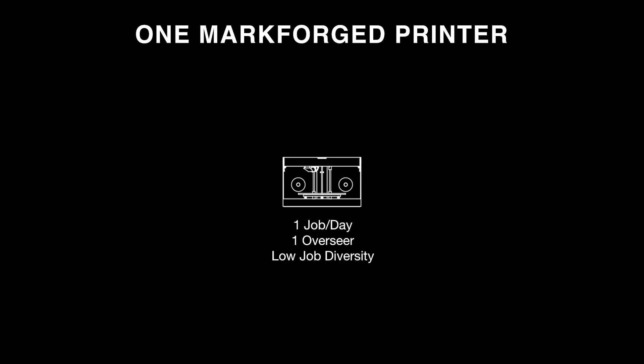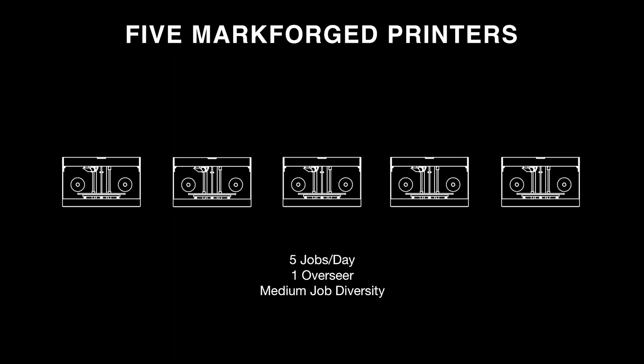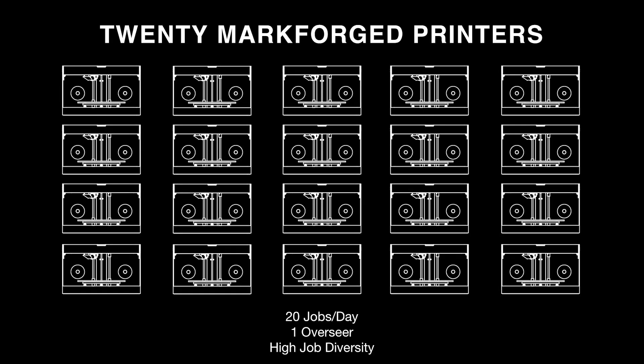If I have one Markforged printer, I can print one job per day with one overseer and low job diversity. With five printers, it's still just me looking over them, but I can add four or five times as many jobs with more diversity. With 20 printers, I can print 20 jobs a day — 80 gripper jaws per day — still as the only overseer, with high job diversity across different builds. That's the power of scaling a print farm.